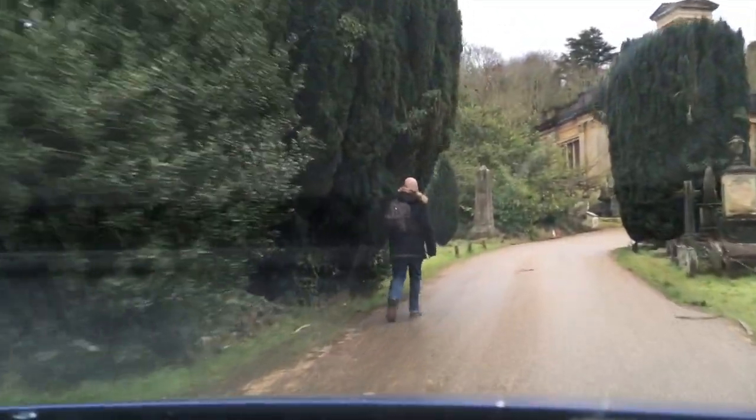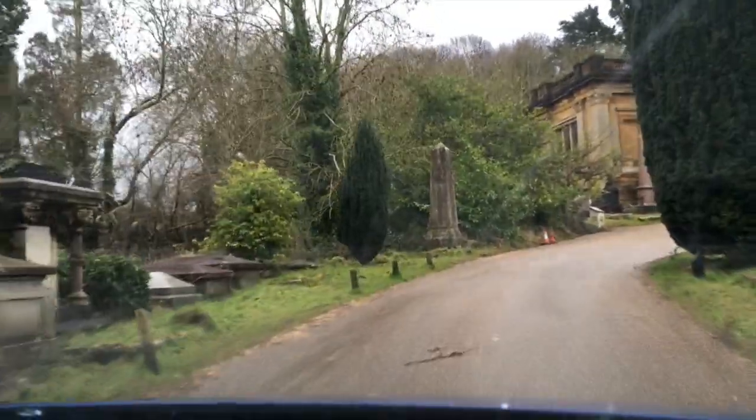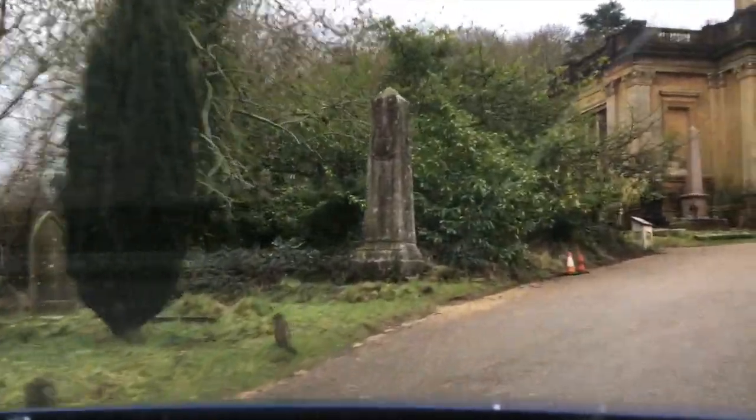They've got all sorts of fancy buildings. I think this is a crypt — there's a few doors, but there's no doors on it.